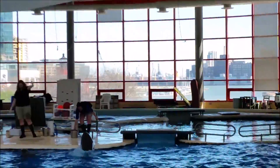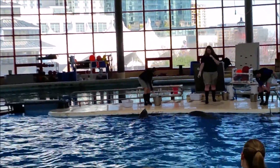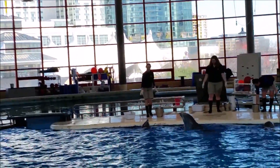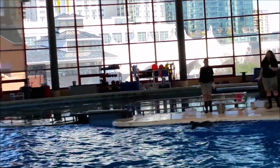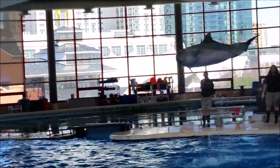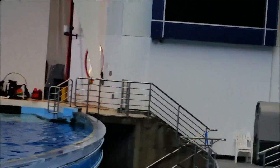Dolphins breach for a lot of different reasons — they scratch itches, they can breathe, they can just have a lot of fun, or they can communicate with one another. We're seeing another lateral spin right there.